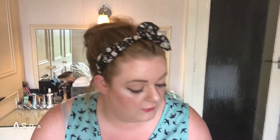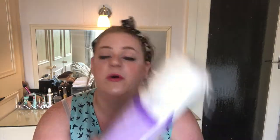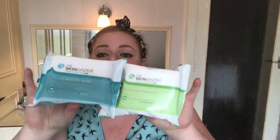So that was everything from Poundstretcher. I then went on to Asda. From Asda I got some large oval cotton wool pads, and two Skin System skincare wipes — one for oily/combination skin and one for all skin types. They were literally like 65p each, so I thought they were just worth a try.